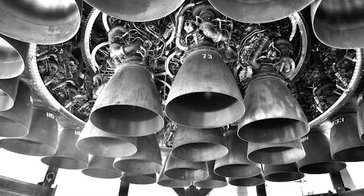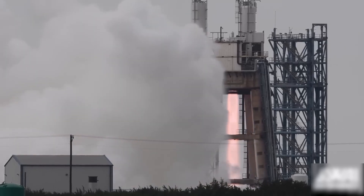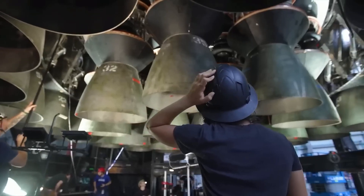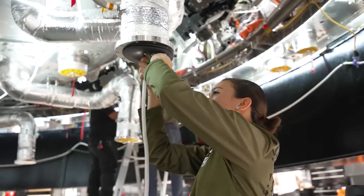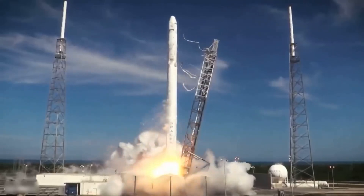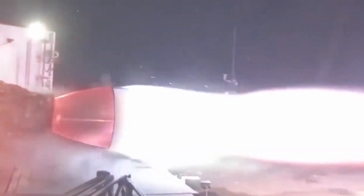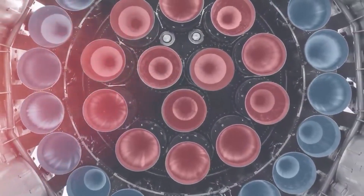The Raptor engine works by delivering liquid methane and liquid oxygen into the engine's combustion chamber through a system of pumps. When the fuel and oxidizer are united, they go through a process known as full-flow staged combustion, in which each component of fuel and oxidizer is used in the combustion process. When the fuel and oxidizer combine and fire up, a very hot gas is produced that swells and gets out via the engine's nozzle. This reaction generates a strong push, propelling the spaceship forward.